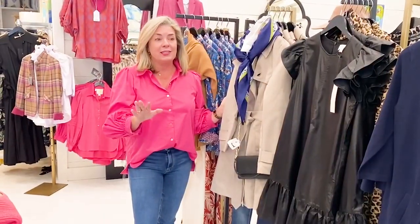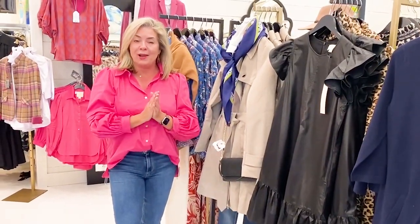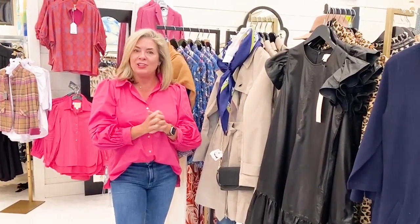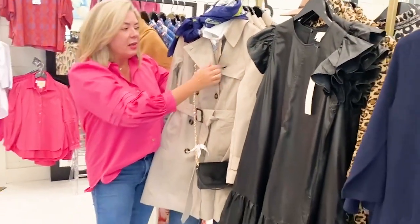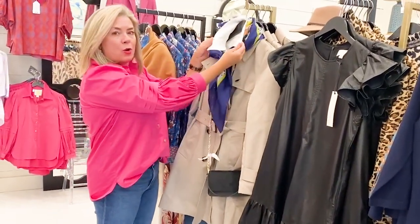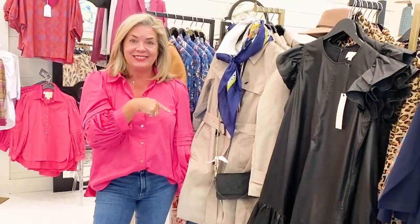I don't know about you guys, but I do not have a trench in my closet and I think this might be the year I have to have one. We've had so much rain here on the island lately — I think a good rain jacket is in my future. I wanted you to see this one we just got in from Barbour. It is a classic double-breasted khaki trench. I love how the girls styled it with a fabulous scarf, a crisp white shirt, a little crossbody over it, and of course paired back with denim — how fantastic is this!